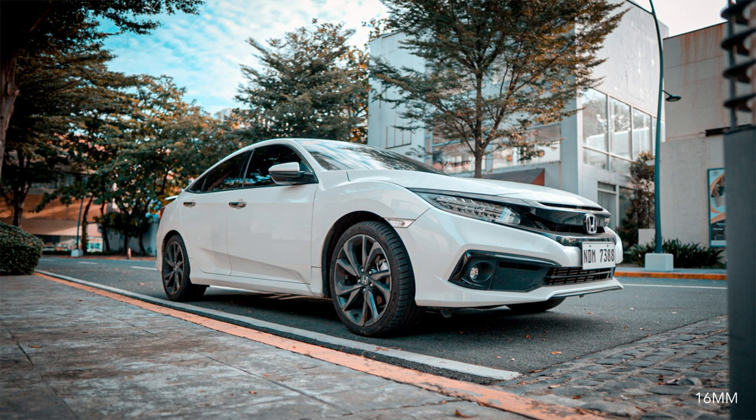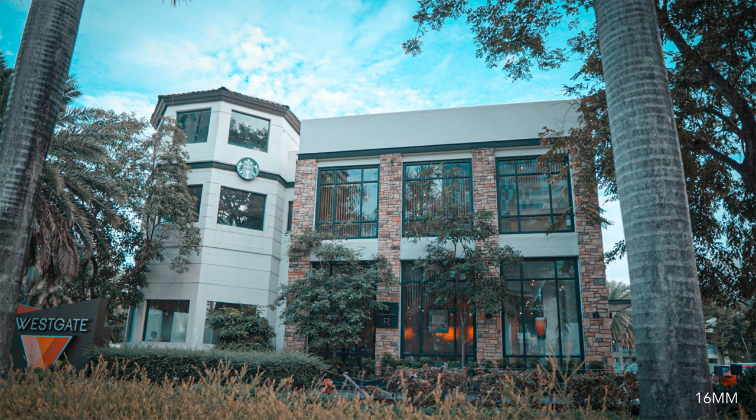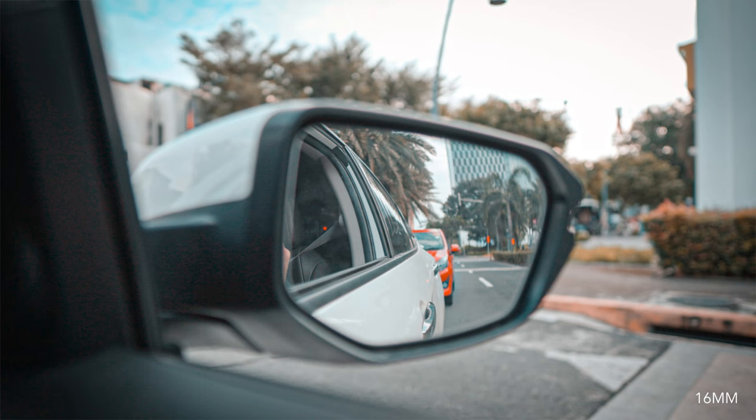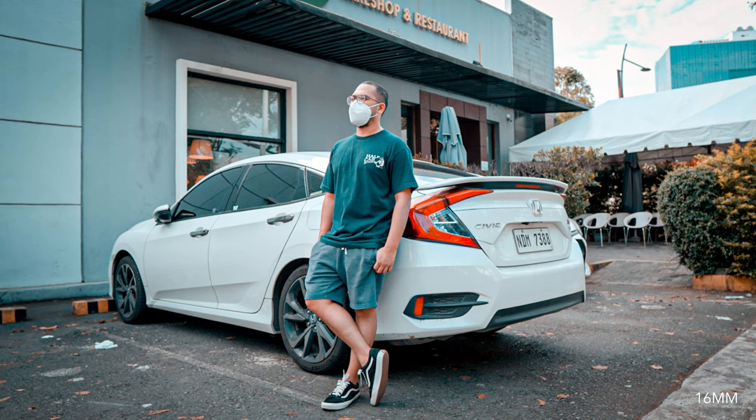I bet the 56mm will definitely blow my mind — I really can't wait to have one. For street, landscape, and architectural photography, the wider the better. Hence, the 16mm is definitely the winner on this one.